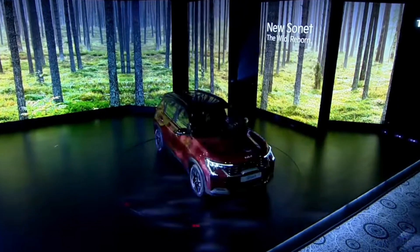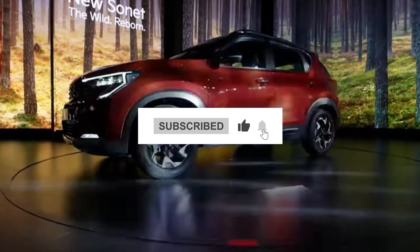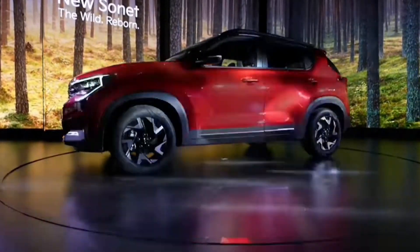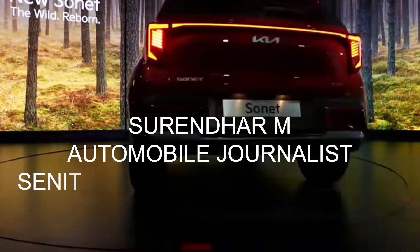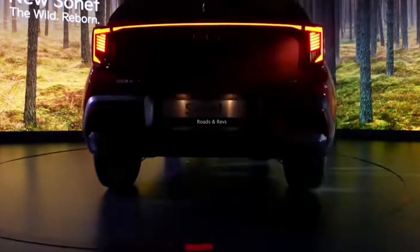This walk-around video is brought to you by Kia Sonet Facelift. I am an automotive journalist and senior resident of Gadi Wadi. I am a professional reviewer for cars and bikes. You can see your automotive content exclusively on our channel.